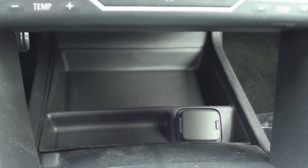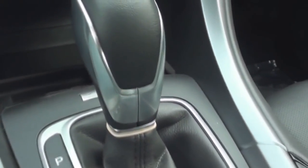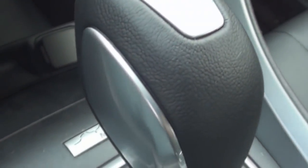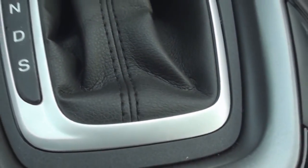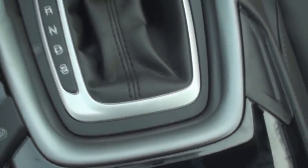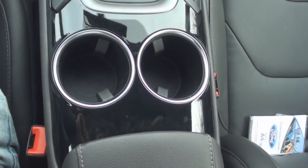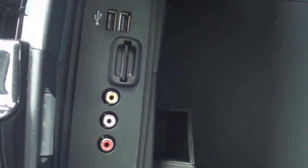The bottom of the center stack includes a few storage pockets and a 12-volt power outlet. The shifter includes silver accents and a leather boot at the bottom. To the left sits the electronic parking brake control. The two silver-lined cup holders sit behind it. The armrest opens to a storage console with a removable top tray. Inside you'll find AV input jacks, an SD card reader, two USB ports for digital media devices, and a 12-volt power outlet.